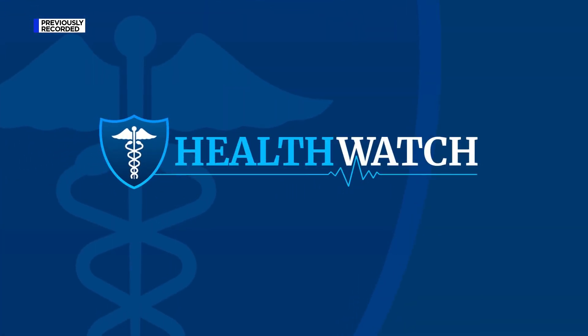Life-saving technologies at UVA hospitals are getting even better with recent upgrades in robotic surgeries. Surgical robots are nothing new to surgeons at UVA hospitals, but the upgrades are making surgeries easier and safer.